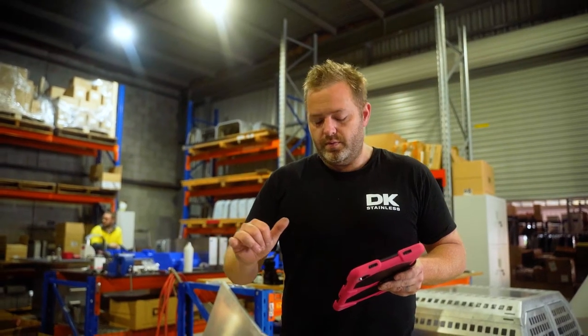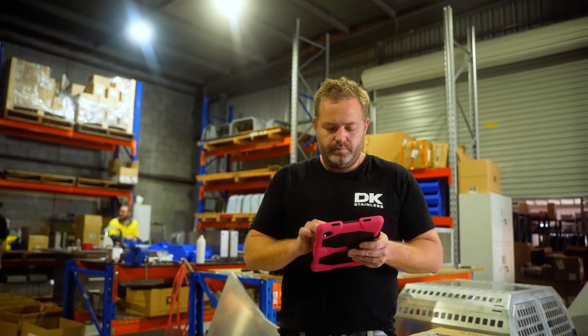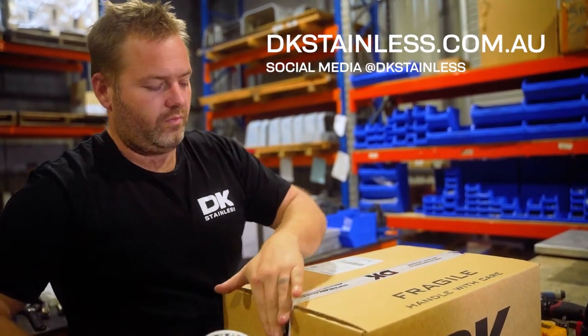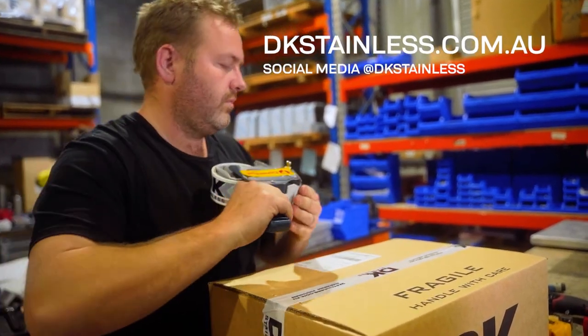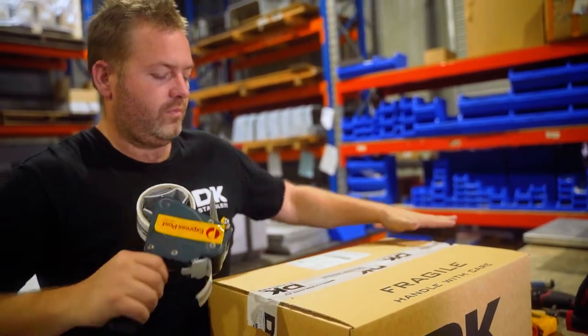The best way to contact DK Stainless is via our website or our socials. The most satisfying part of my job is when someone receives their Pet Rehydration Station and they just look at the quality, how it was built, and know that their pets are getting the absolute best.